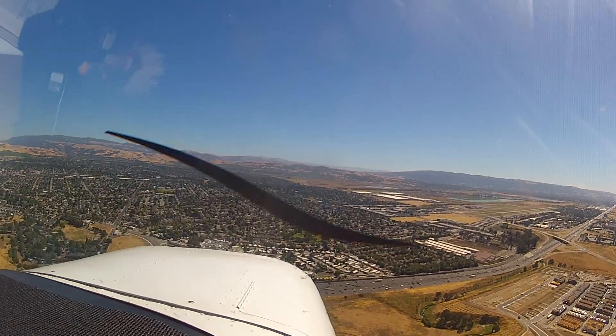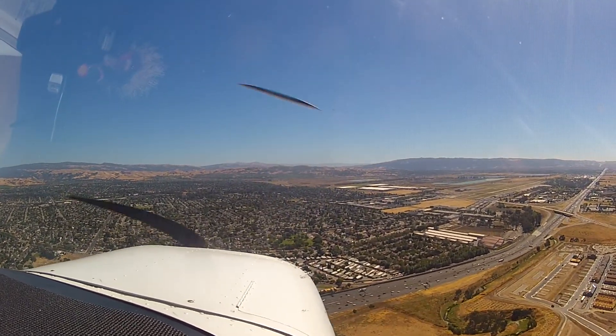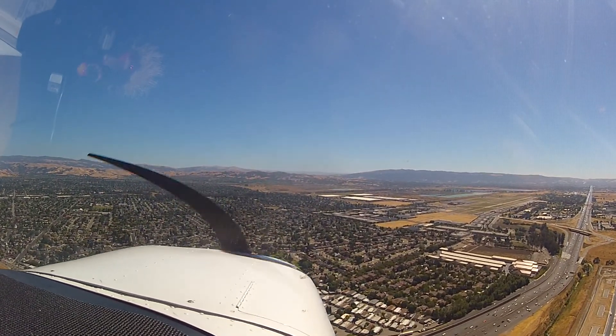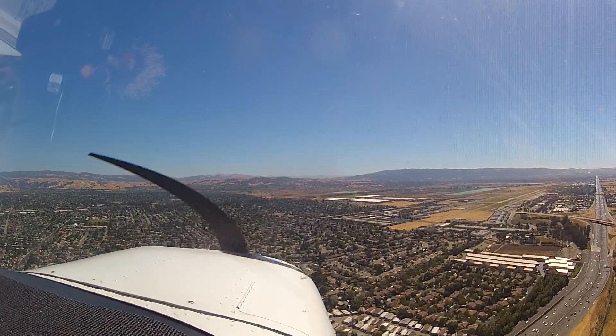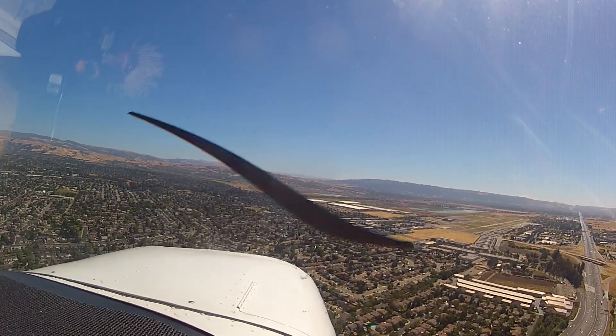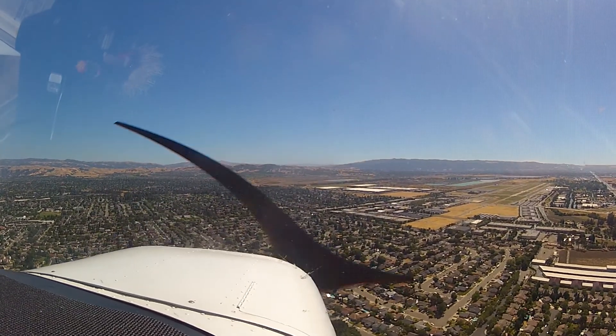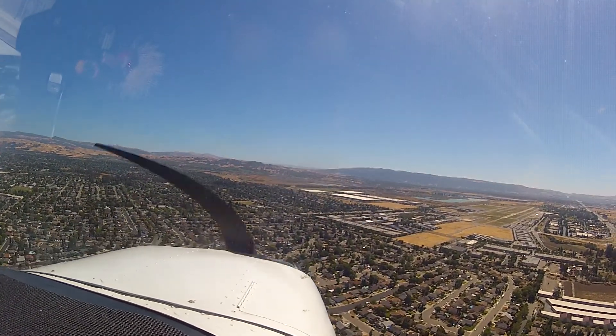Start pulling the power back, we gotta get down. Cessna 3, uniform number 1, regular uniform. Cessna 3, uniform number 2, fault Cessna midfield, left downwind runway 25L, cleared to land. Cessna 3-4-Niner Sierra Alpha, cleared to land — actually I'd like the option, 25L, number 2. Approved. Cessna 3-4-Niner Sierra Alpha, option approved.